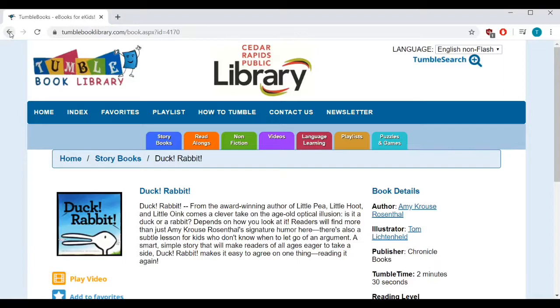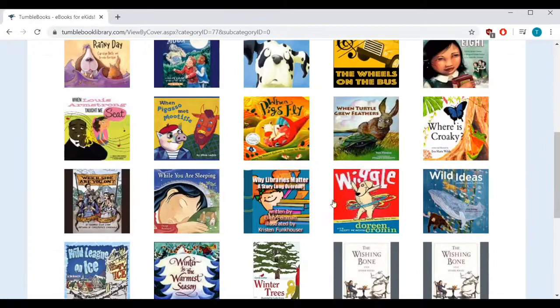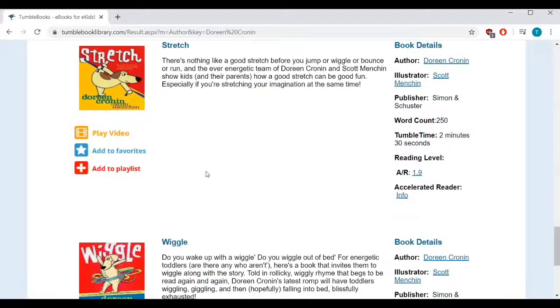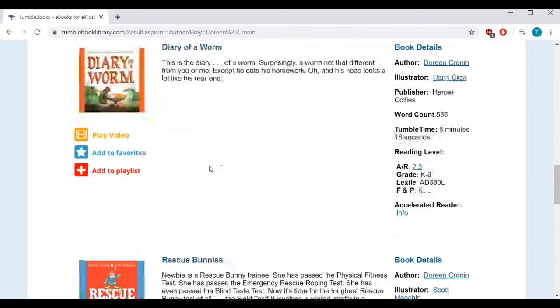Next, let's look at a book called Wiggle by Doreen Cronin. If you click on page seven, you'll see it there. Do you have any wiggle worms at your house currently? Get those wiggles out with this silly rhyming picture book. It's a fun interactive ebook that you can wiggle along with. Doreen Cronin has several more books to choose from on this site — if you click the author's name on the title summary page, you can see them all, including her Diary of a Worm and spider books.